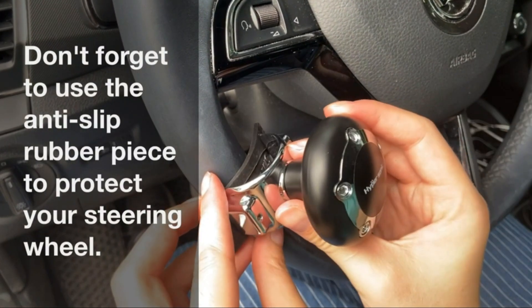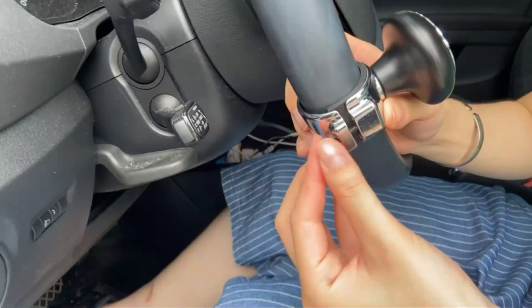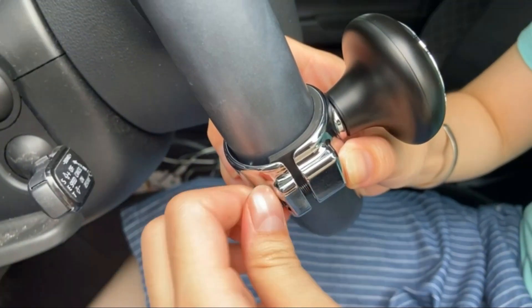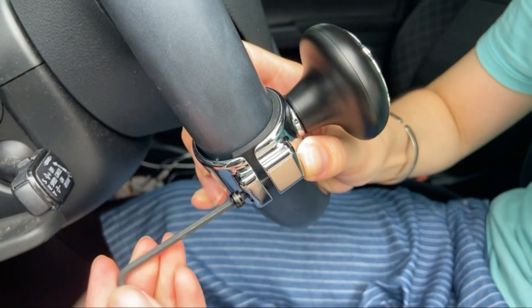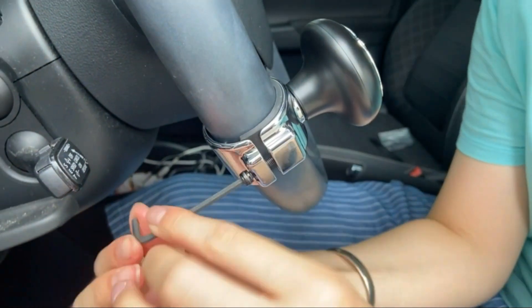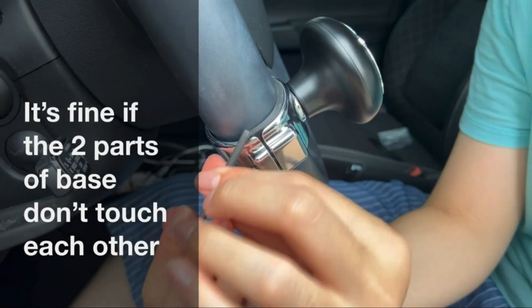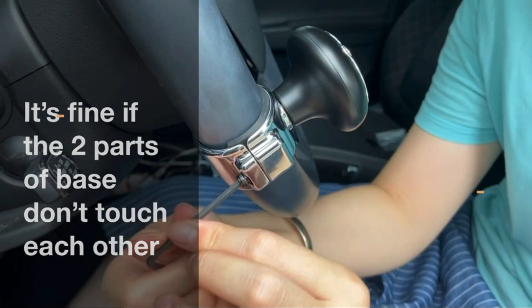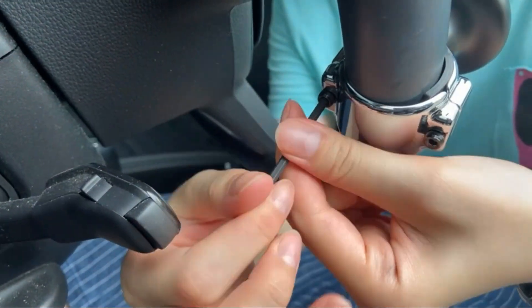The best steering wheel knob is the one that fits your hand and provides the optimum level of control. There are many different types of steering wheel knobs, but some of the most popular ones include the rotary and button types. It's important to find a knob that is comfortable to hold and provides the right level of feedback. In today's video, we will show you the top 5 best steering wheel knobs. So, let's get started.